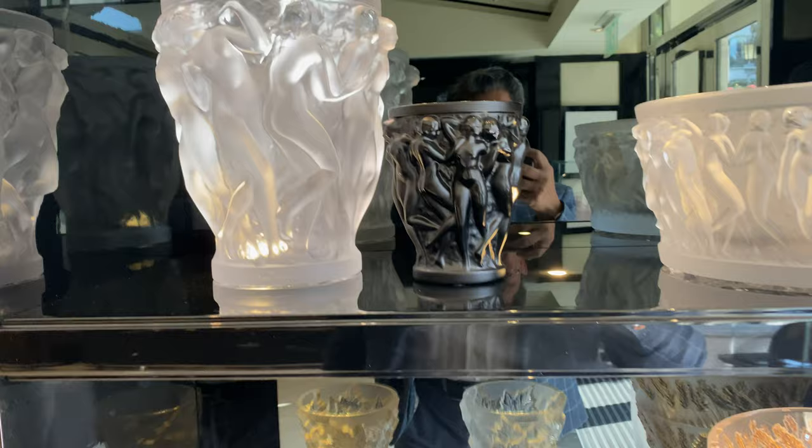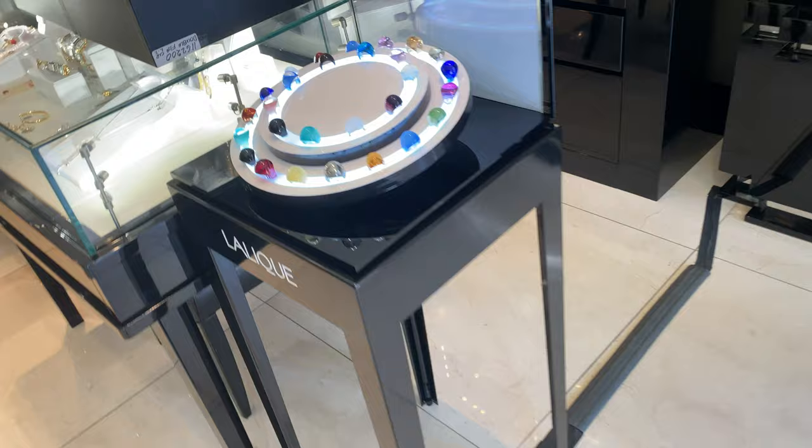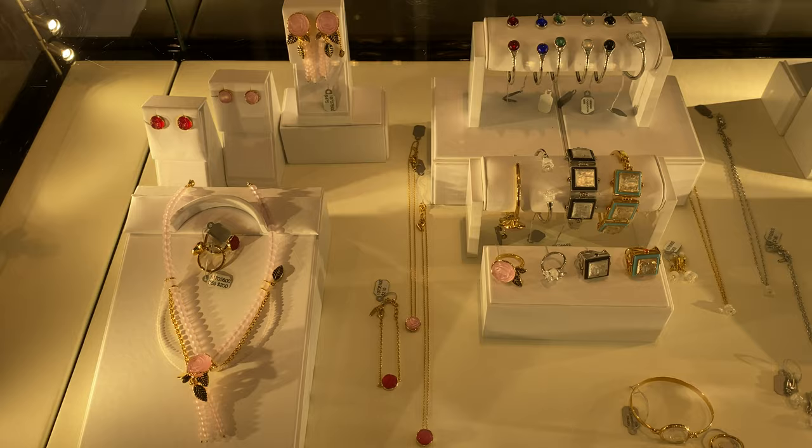The Autumn Leaves. More Lalique lamps. Pink elephants, right? You've heard of a pink elephant — well, there's a real one. And let's look at some of the jewelry. Some cool Lalique rings. Bracelets.